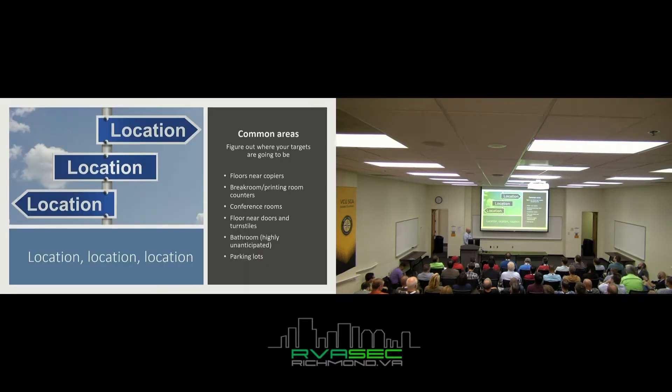Where should you put these things? Figure out where your target will be and that's where you should drop. I highly recommend common areas — if you drop one on someone's desk they come back and it becomes a much bigger personal thing for them. In common areas they just think 'someone dropped this,' so you get the sympathy vote. Good locations: floors near copiers, break rooms, plan rooms, conference rooms. I really like floors near doors and turnstiles — people are stopping to badge in and they think you accidentally dropped your USB there. And bathrooms — super gross, but it works.